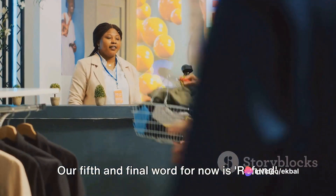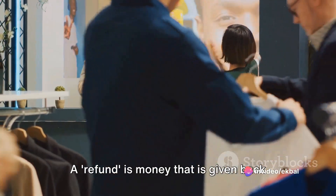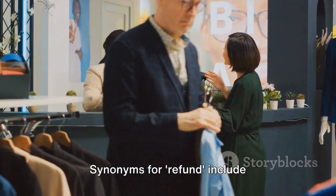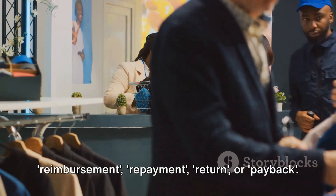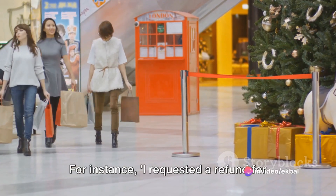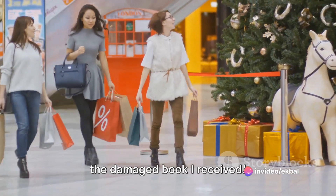Our fifth word is refund. A refund is money that is given back when you return something you've bought. Synonyms for refund include reimbursement, repayment, return, or payback. For instance: I requested a refund for the damaged book I received.